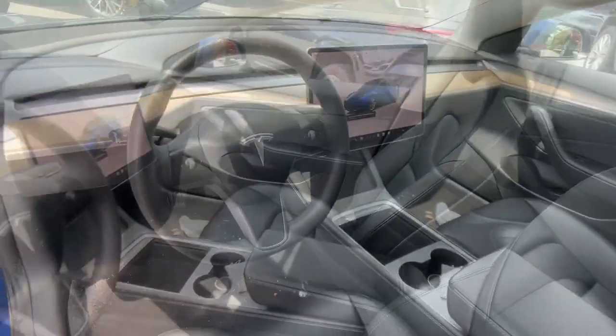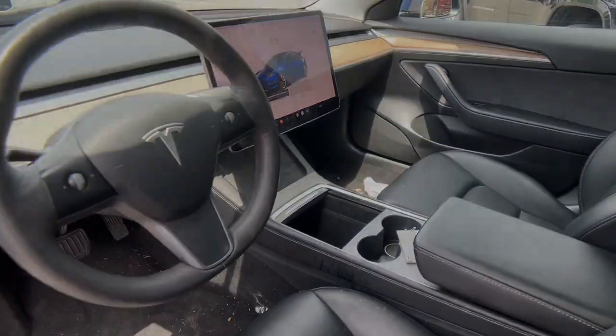Heated steering wheel, intelligent auto on-off high beams, pre-collision system, lane departure.